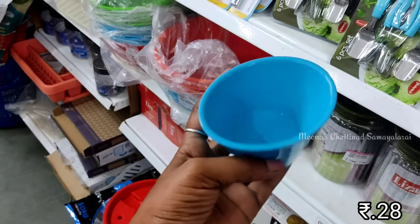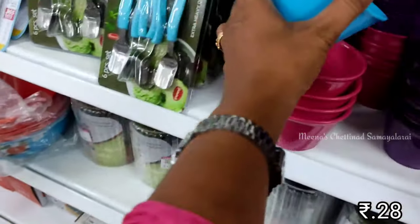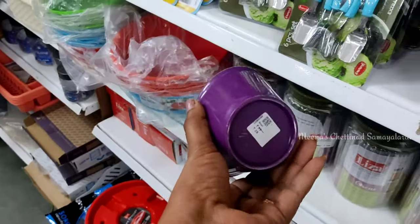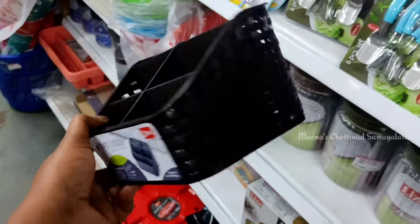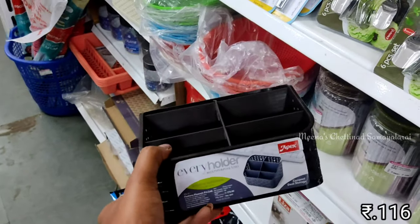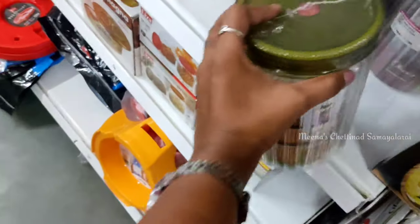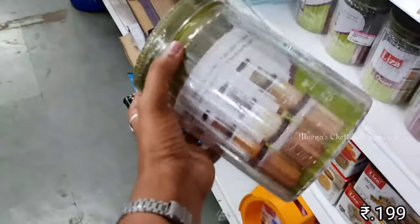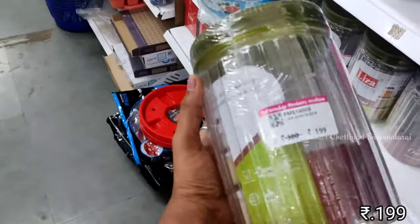It is very good quality at 20 rupees. You can use all the colors. We can use cutlery, a pen stand, and cosmetic organizers. We can use all the cleaning products.